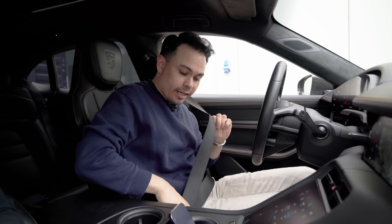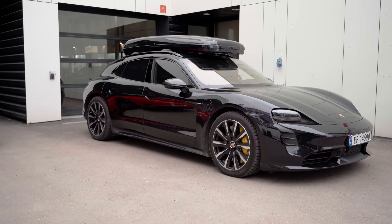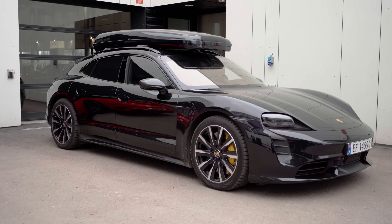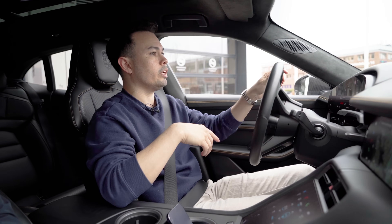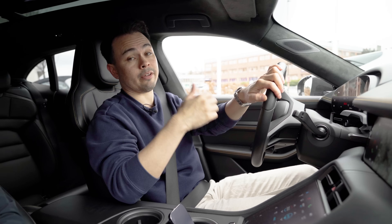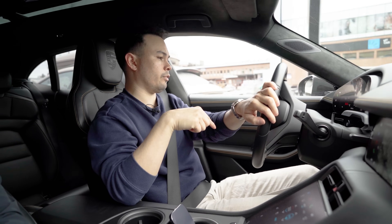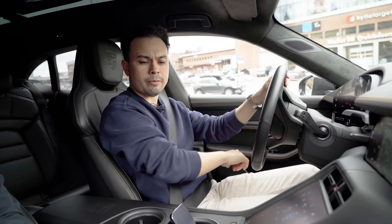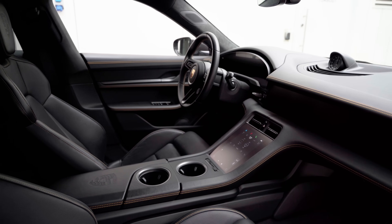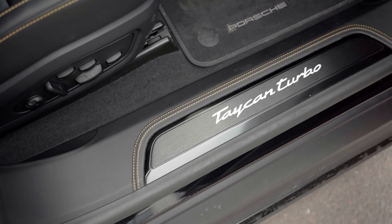We are now in a Taycan Sport Turismo Turbo. This car belongs to the sales manager Daniel — the guy I bought my car from a few years ago — and this specific car is actually for sale. It has 32,000 kilometers on the clock, so it's a used car. It's a beautiful spec with upgraded leather interior, leather on the door sills, and contrast yellow stitching.